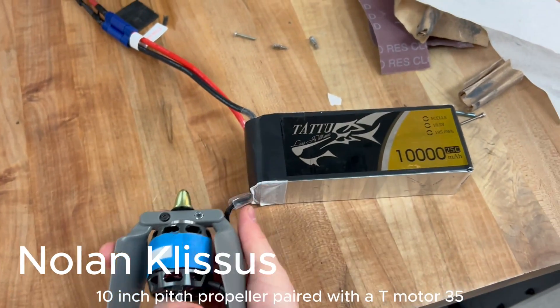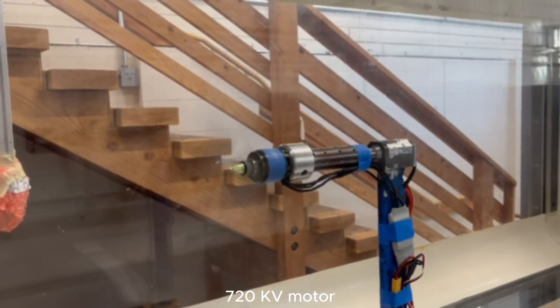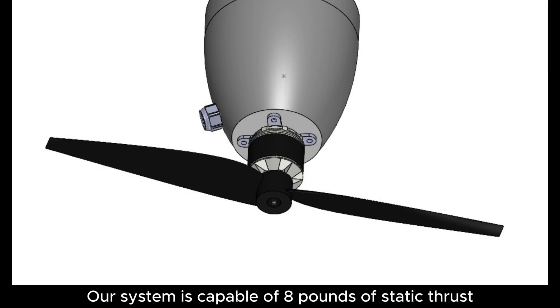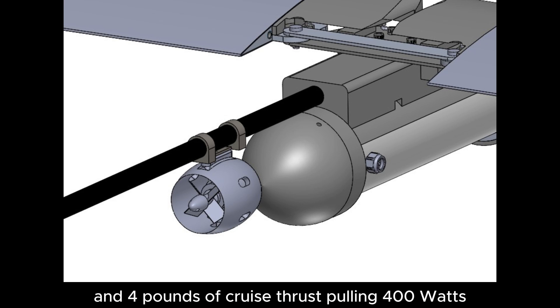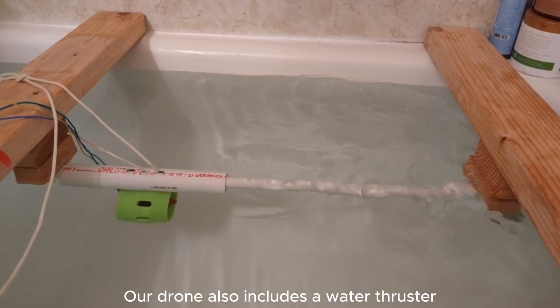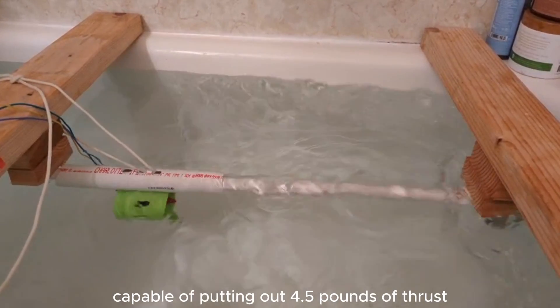Our propulsion system consists of a 14-inch diameter, 10-inch pitch propeller paired with a T-Motor 3520 720 KV motor. Our system is capable of 8 pounds of static thrust pulling 1,000 watts and 4 pounds of cruise thrust pulling 400 watts. Our drone also includes a water thruster capable of putting out 4.5 pounds of thrust.